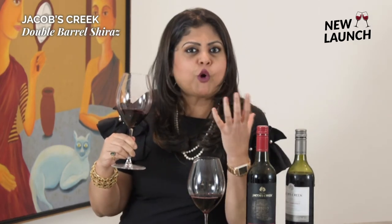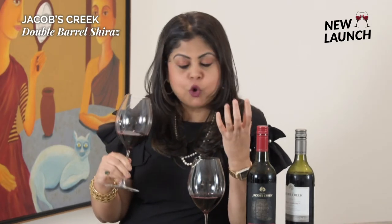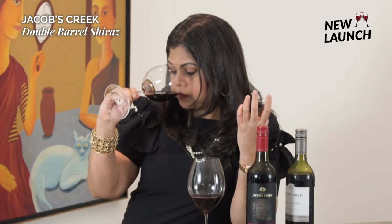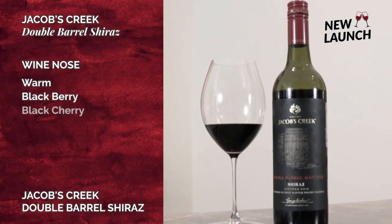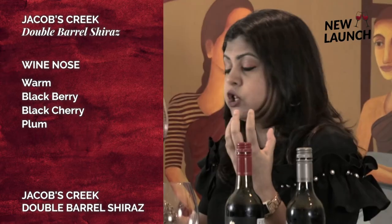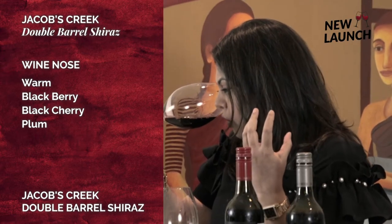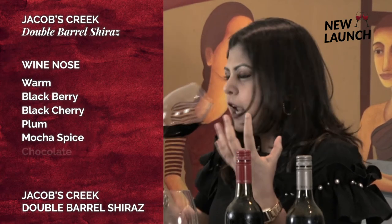In terms of the aroma of the Double Barrel Shiraz, there's a lot more complexity — a much deeper, much more intense nose that comes through. I'm getting not just warm blackberry, black cherry, and a plummy character of fruit, but in addition there is plenty of mocha, spice, and maybe a hint of chocolate.